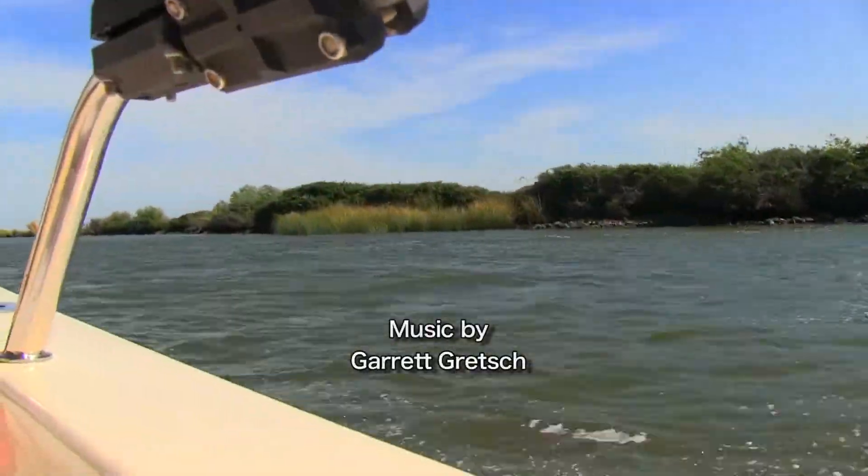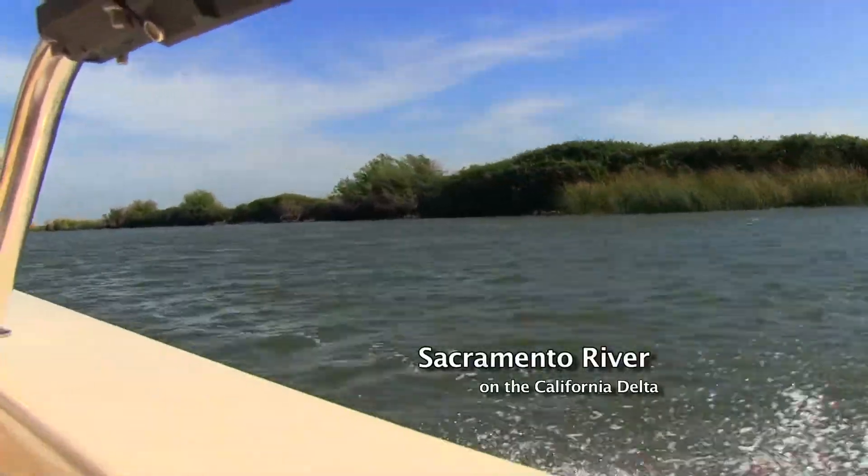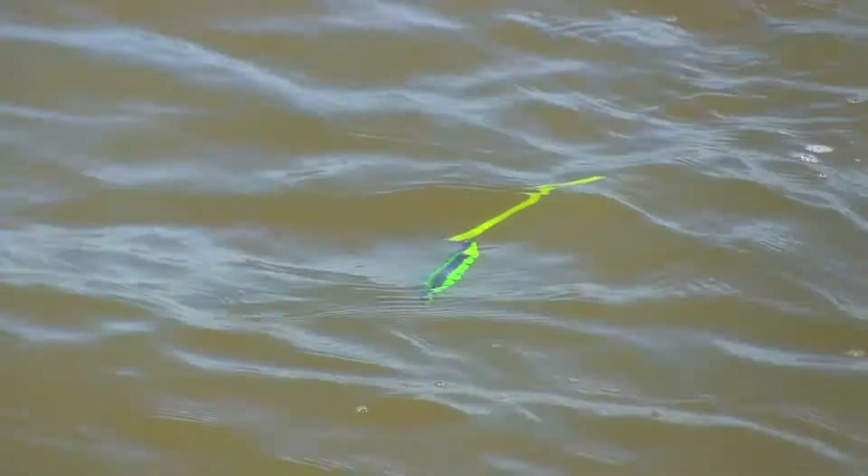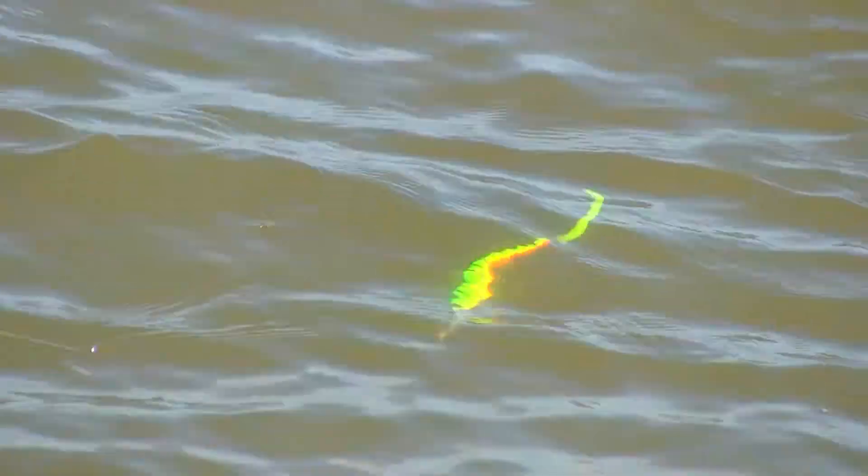I'm back out with Captain Stan here on the Delta and we're fishing for stripers again today. I'm very excited because I have never fished for stripers this way before. We're using what looks like a bass lure with a bass worm hooked on the end of it. This thing looks crazy — I'm so excited to see what we're gonna catch.